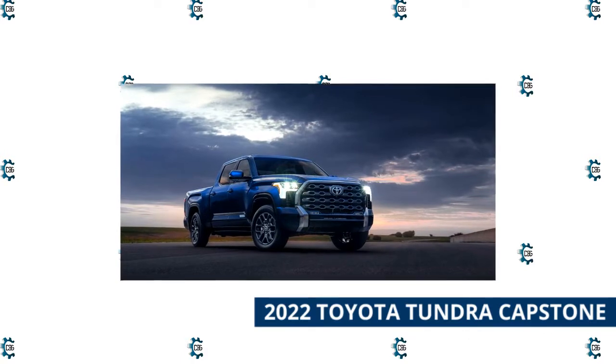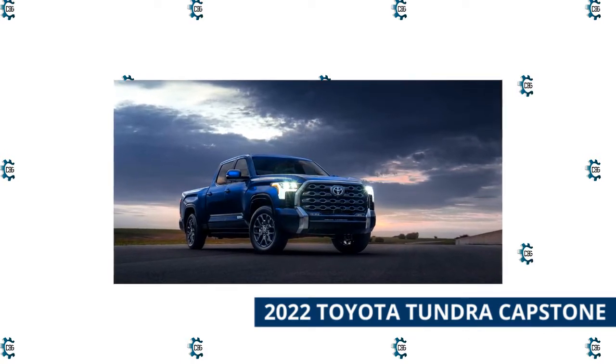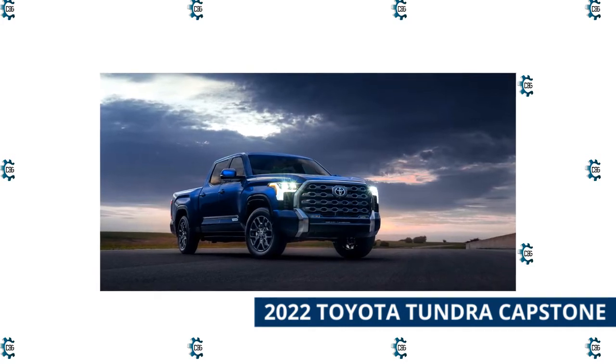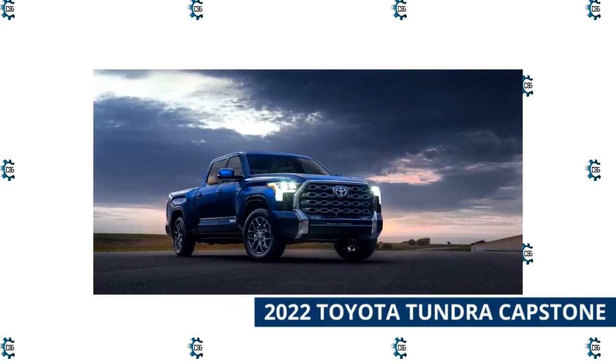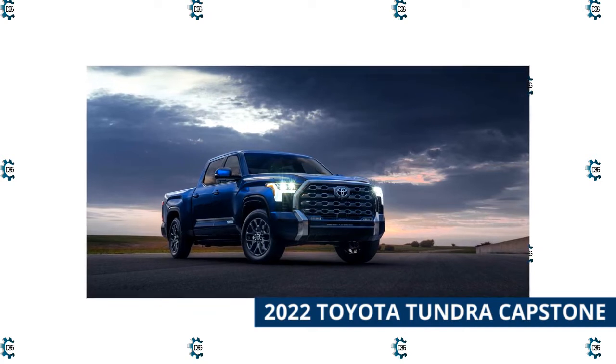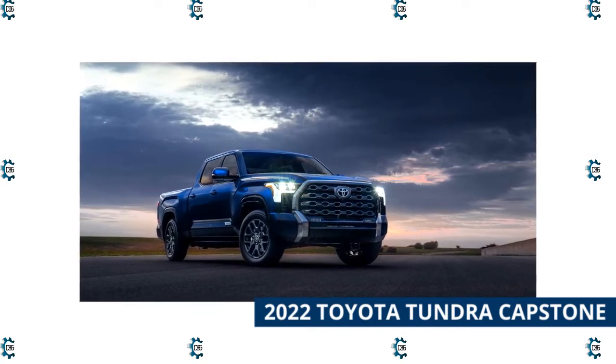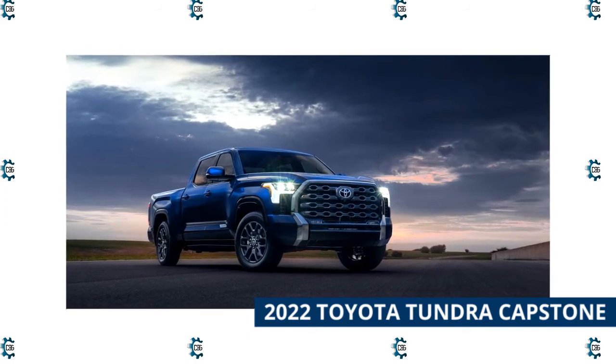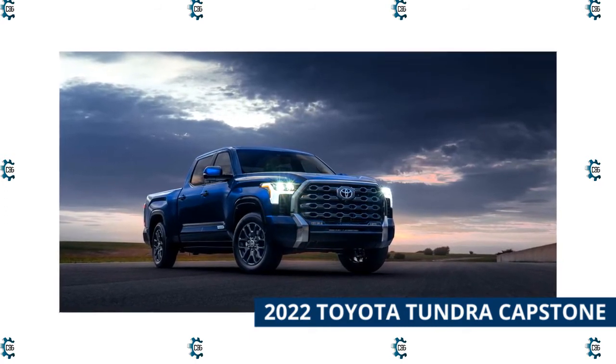2022 Toyota Tundra Capstone. Toyota's Tundra Capstone is a new entry for 2022, superseding the still-in-production Tundra 1794 Edition at the peak of Toyota Tundra luxury. Essentially the Lexus of pickups, it — and all 2022 Tundras — gets a new coil spring rear suspension that does wonders for the ride.